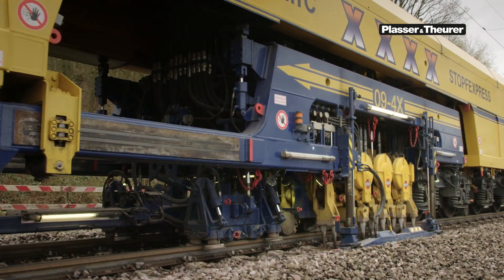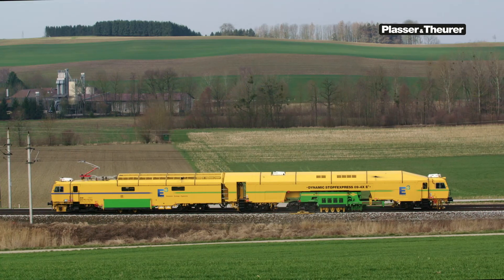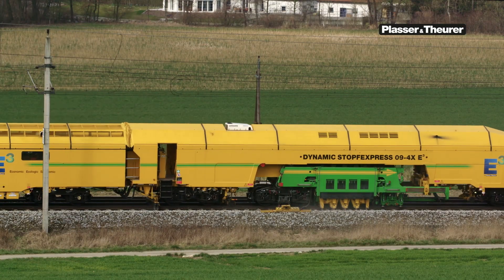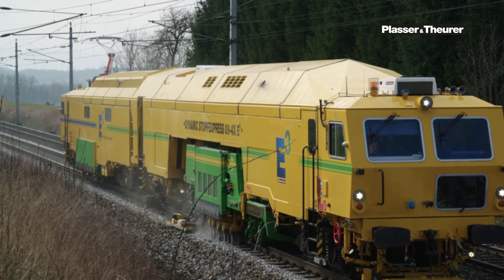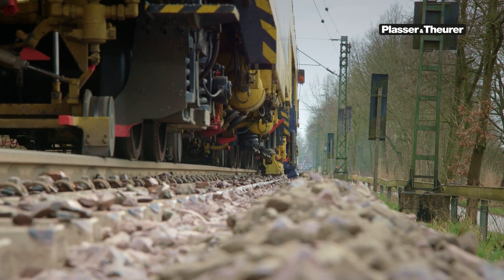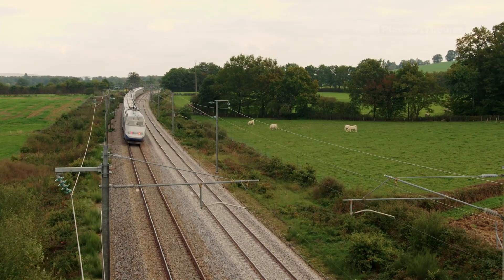The world's fastest tamping machine was also built in Linz. The 09-4X Dynamic Tamping Express taps four sleepers in one pass and maintains more than 3,000 meters of track per hour at millimeter precision.